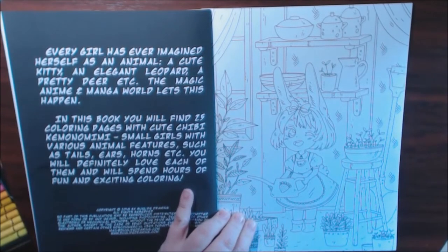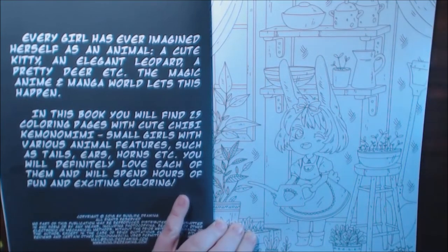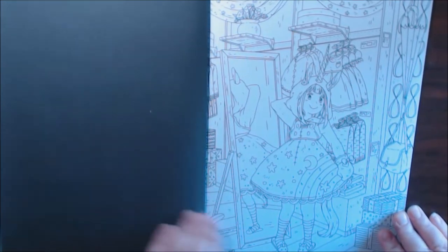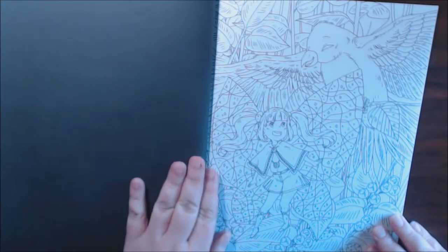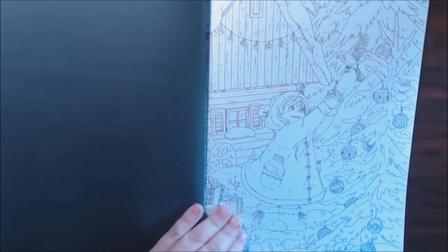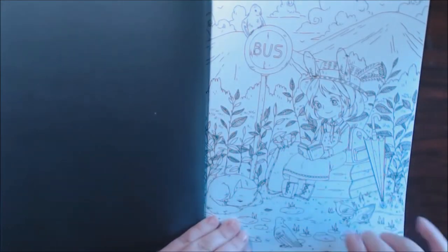Let me get a little closer and put some more light on it. She's adorable with her little bunny ears. Back to the pages, you can see her — oh, I love the unicorn. She's like a butterfly. Look at their little faces. They're so cute.